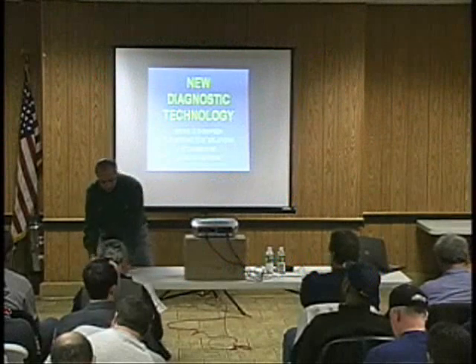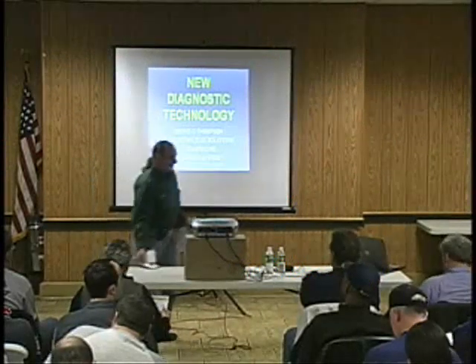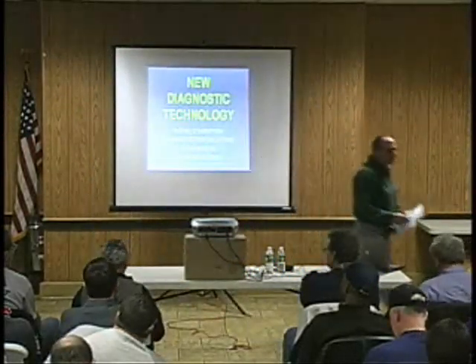With no further ado, my buddy, Mr. Bernie Thompson — get ready, get yourself bolted down, here he comes. Hello, how are you gentlemen doing?